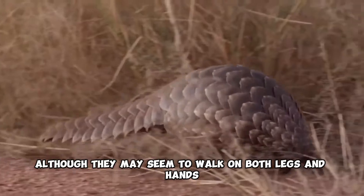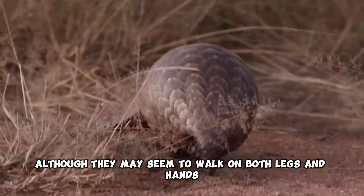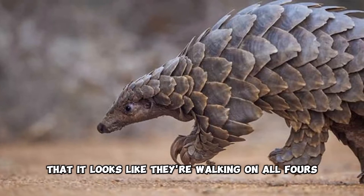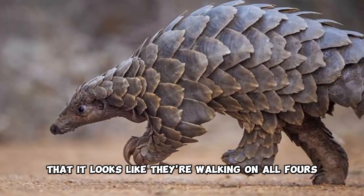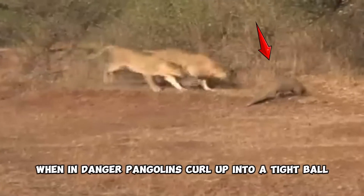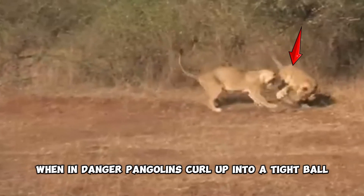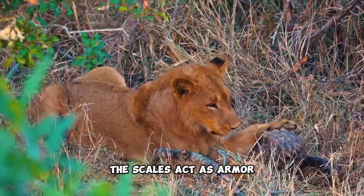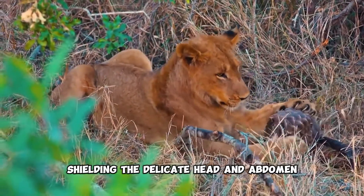Although they may seem to walk on both legs and hands, they actually move using their legs only. They're so agile that it looks like they're walking on all fours. When in danger, pangolins curl up into a tight ball, protecting their soft and vulnerable parts. The scales act as armor, shielding the delicate head and abdomen.